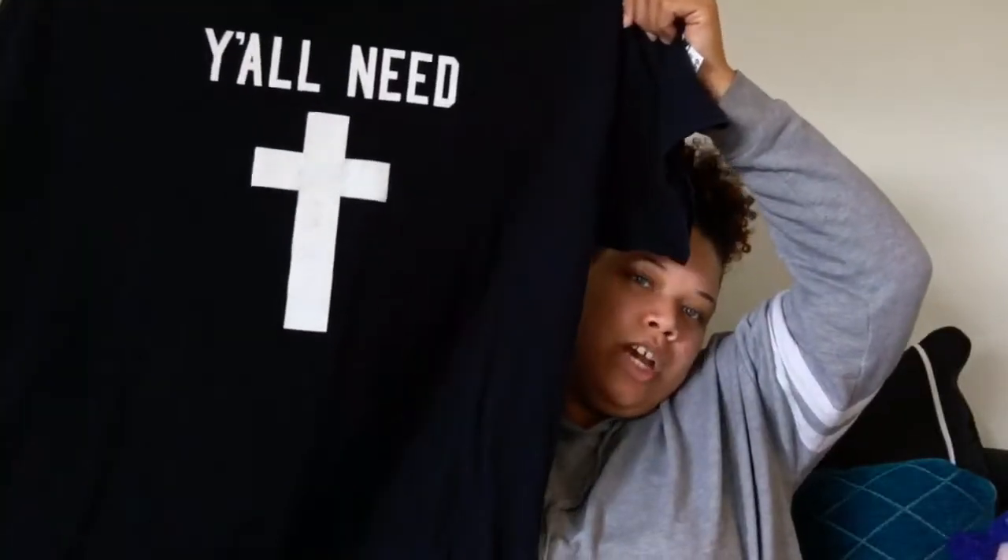Next I have another t-shirt — I wasn't sure if I was going to get it but I did, and it was only two dollars. I love t-shirts — I wear them casually, crop them, or use them for my hair. This one says 'Y'all Need Christ,' which I find amusing. I'm thinking about cropping it and might even wear it to church tomorrow. It's a size 2X, very cute.